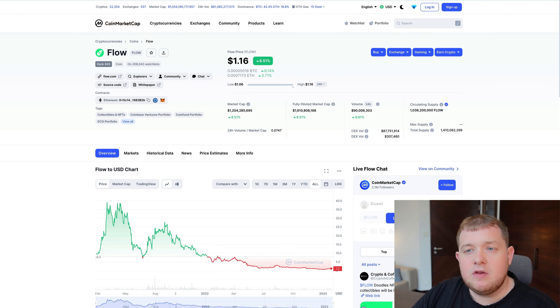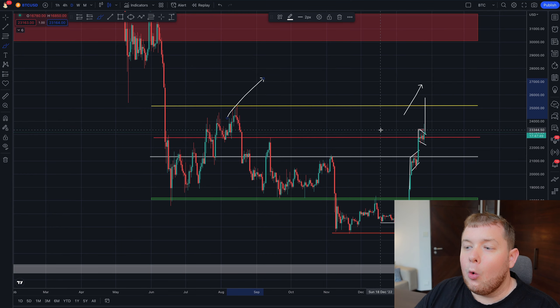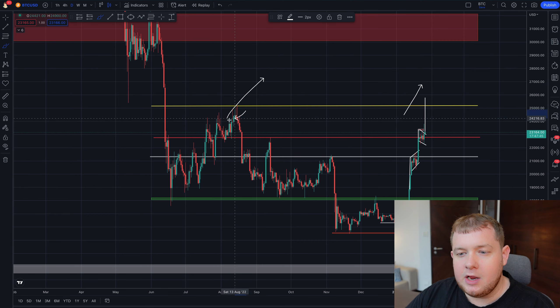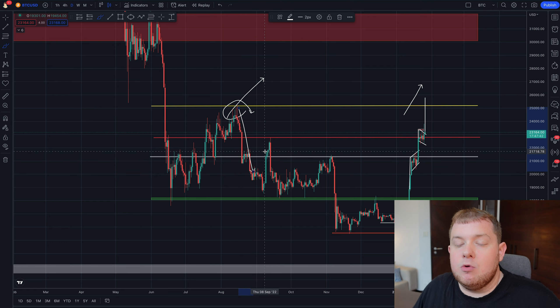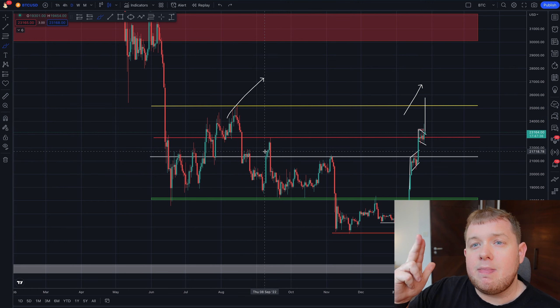That's pretty much it for today's video. Don't forget to check out PrimeXBT with the link down below. Bitcoin — let's see if we do have this breakout or if we get rejected from this level, because it is a very large level which had mass movement to the downside the last time we tested it. Thanks for watching guys, I'll catch you in the next one.